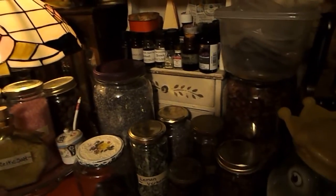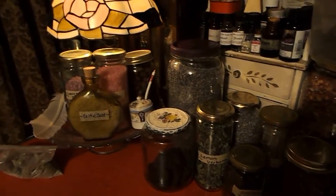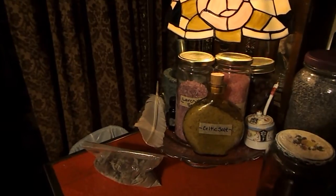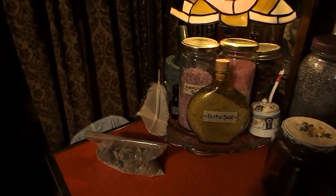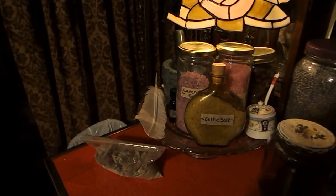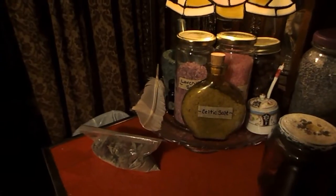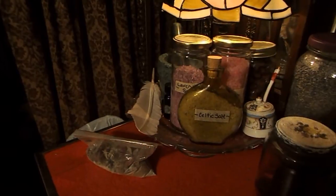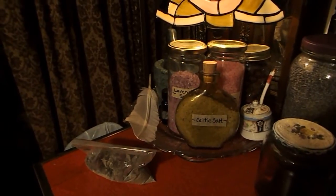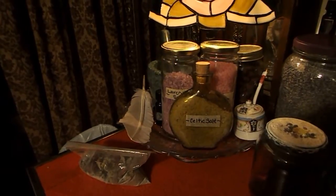Moving down, I have these lovely jars filled with all sorts of wonderful herbal goodies. And then over here I have some salts, and that little bag underneath the feather is actually a baggie filled with all sorts of leftovers from different times that I have smudged — I left my smudge wand in the little receptacle that I use. It also has salt in there and different leftovers from incenses that I have burned in this little brass cauldron-like receptacle that I use when I burn my loose incenses.